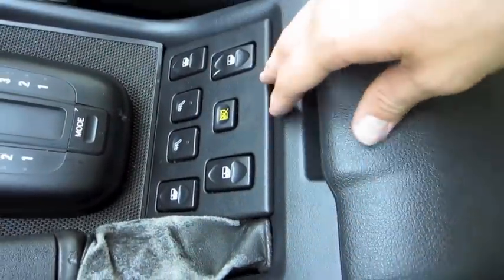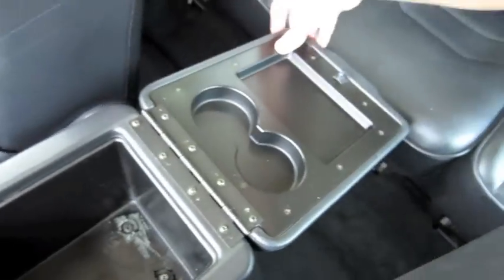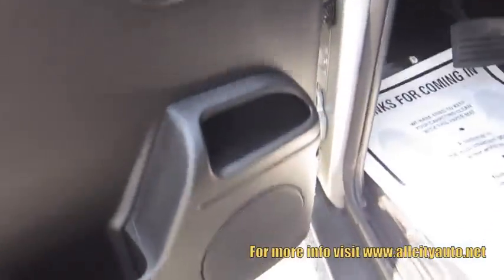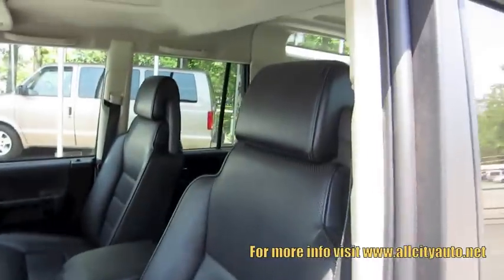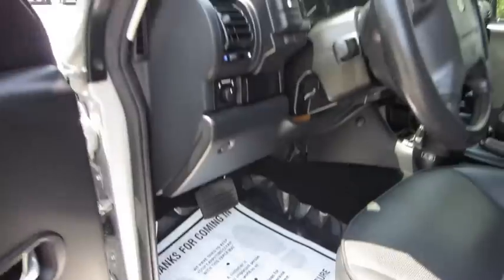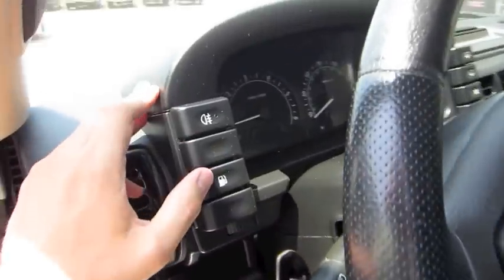All your window controls are here too. Storage, and it folds out to a modest tray with cupholders. Cloth inserts in the doors. Full perforated leather seating — fantastic shape. It does have a tilt steering wheel. Power mirrors.